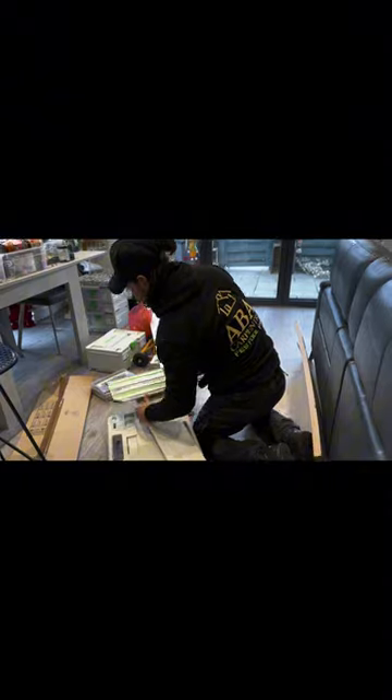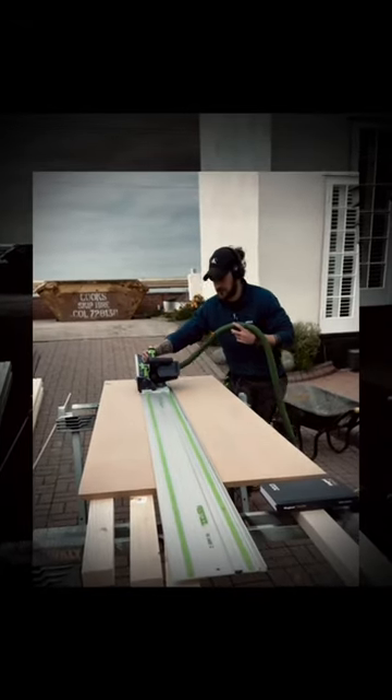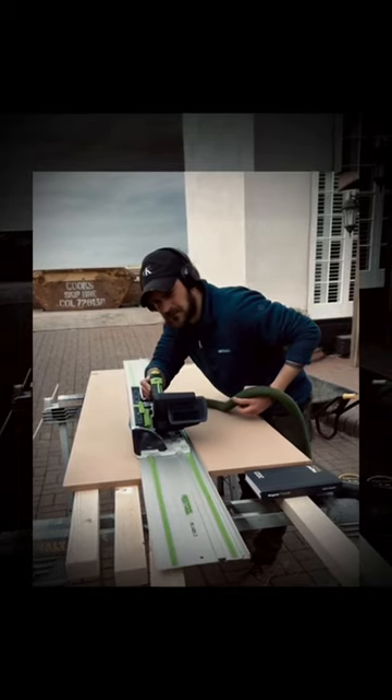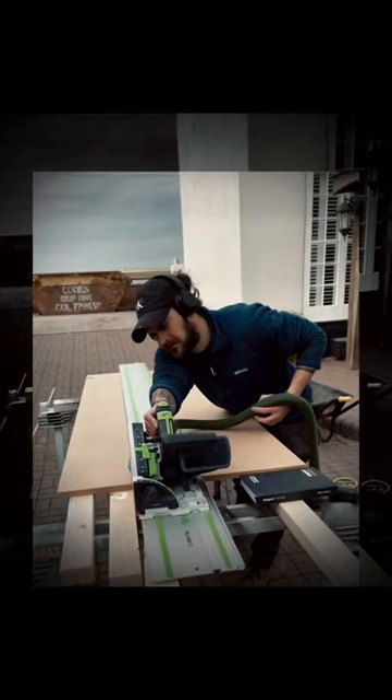And while these tools are engineering marvels, they're also a testament to the power of craftsmanship. Each tool is a masterpiece in its own right — a tangible representation of the perfect blend of efficiency, accuracy, and innovation.